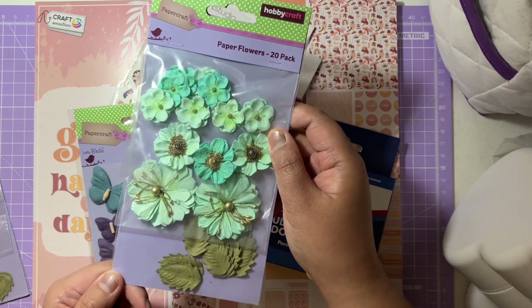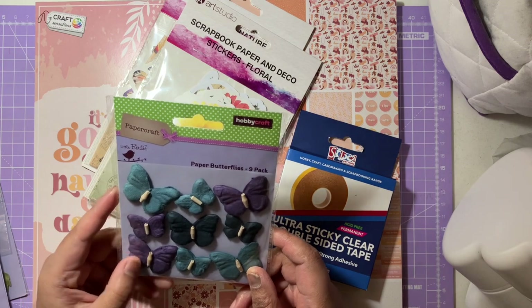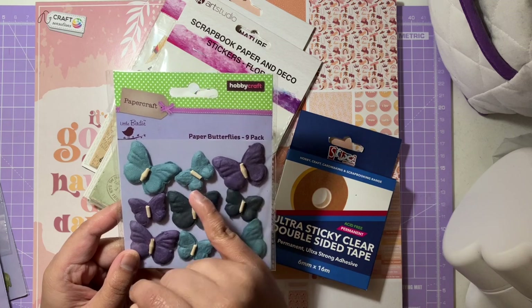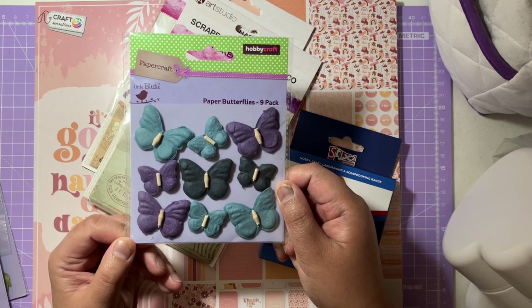Then I've got these paper butterflies — there are nine in this pack in the darker tone, so you've got lots of purple, blue, and navy. Really gorgeous — apologies for the glow in the corner there.